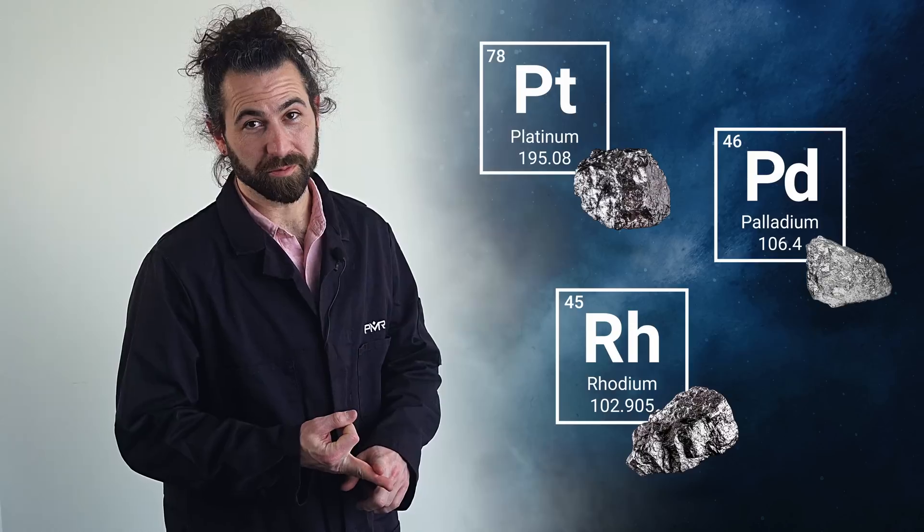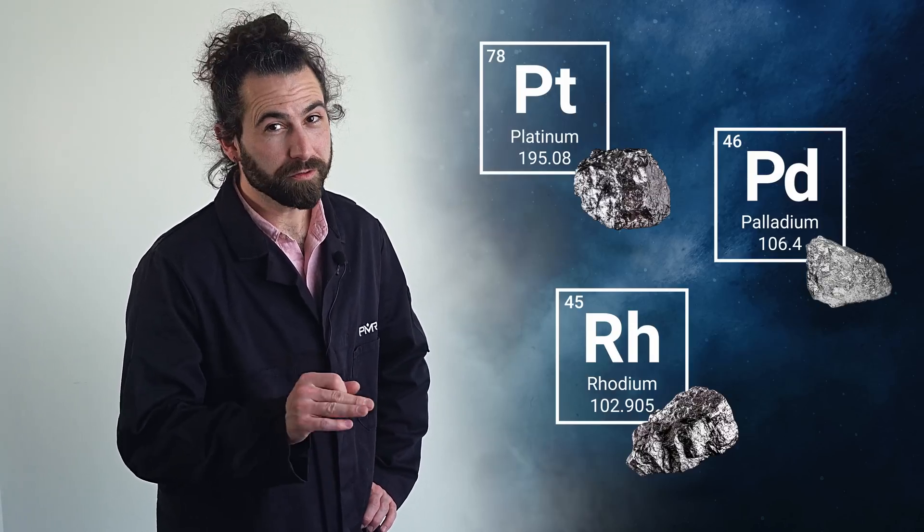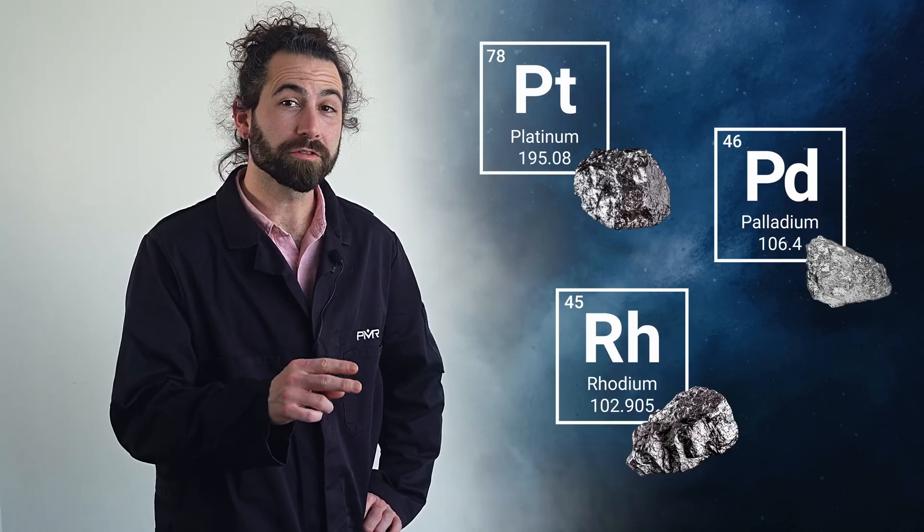Precious metals are any metal with a high economic value, but catalytic converters contain some combination of three platinum group metals: platinum, palladium, and rhodium. These PGMs are some of the most valuable metals in the world — more valuable than gold. And they're necessary for vehicle exhaust systems for two main reasons.